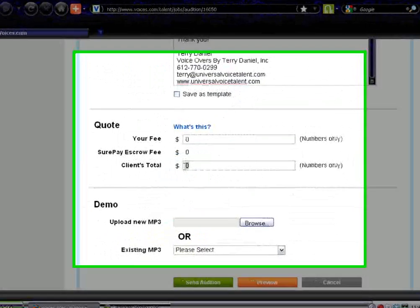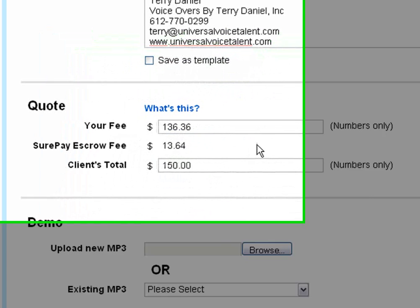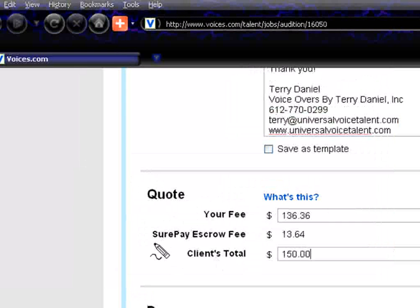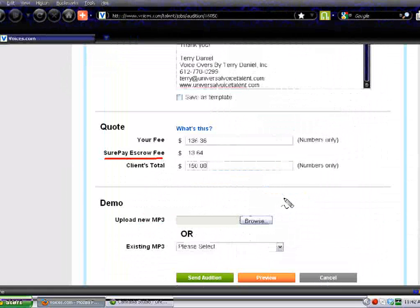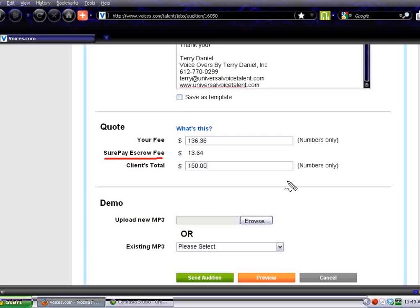Now let's go down here and put in $150 — Voices.com is kind enough to calculate that for us. Right here is the SurePay escrow fee. What is SurePay? SurePay is a secure payment service that is offered to clients on Voices.com. How it works is the client makes a deposit, then they choose you to do their job, and when you send them your audio files and they approve them, the payment goes right to your PayPal account. It's a secure and guaranteed payment service. I'm really glad that they use SurePay.